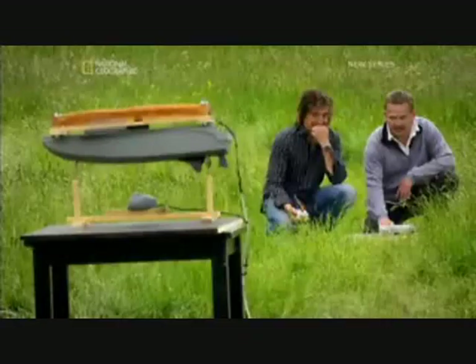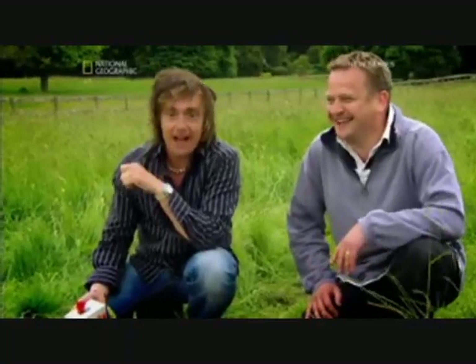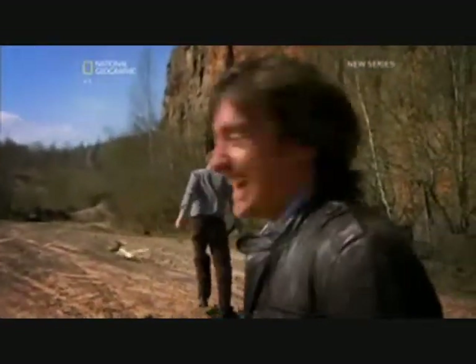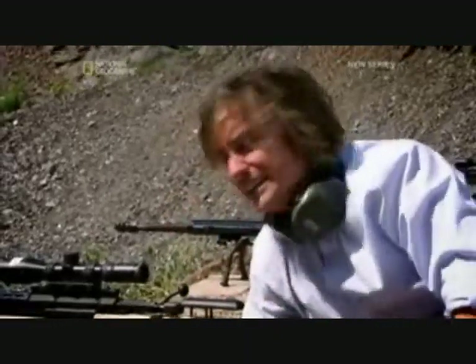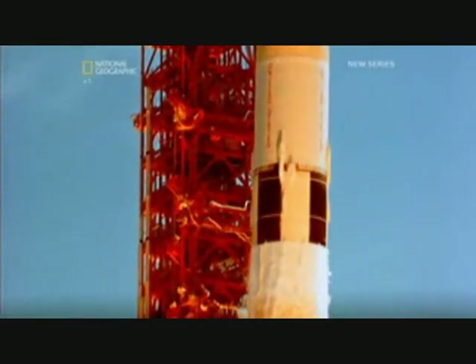The power of a hearing aid. A boomerang. An agricultural seed drill. One of London's most famous landmarks. That was a lot of energy in one hit. And the space race.